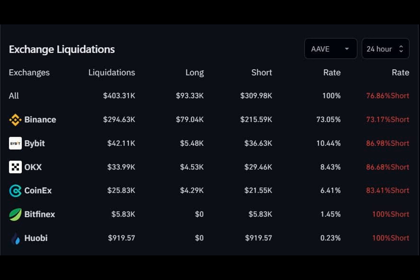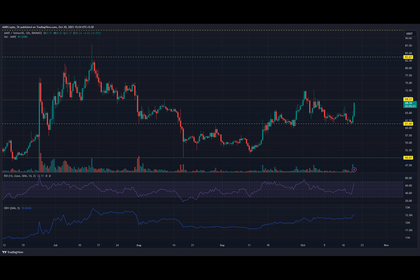While Aave was making its move, Bitcoin was also consolidating its bullish gains above $29,000, and there was even speculation that it could touch $30,000 in the coming days. Exciting times for crypto enthusiasts.